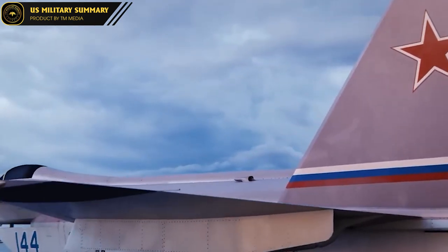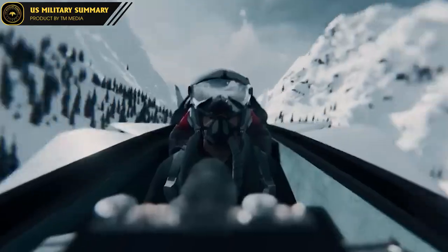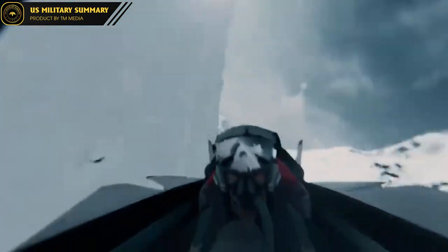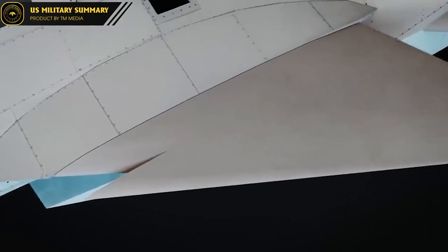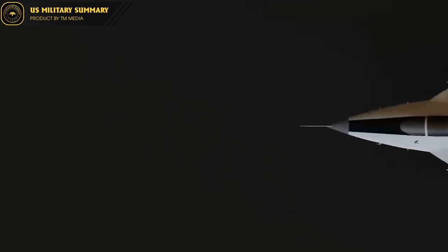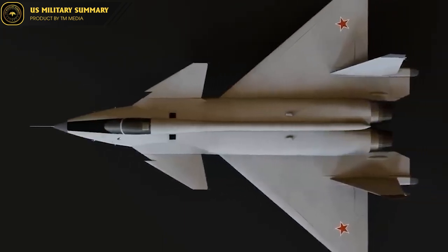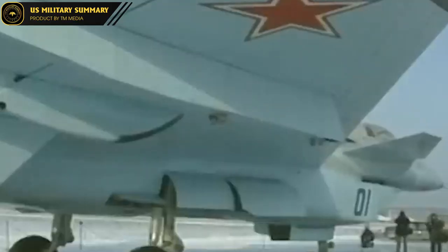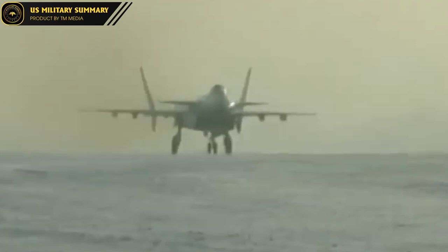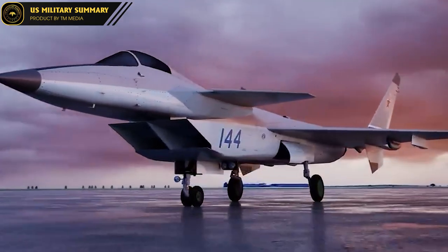Despite the cancellation of the MIG-1.44 program, the aircraft remains a testament to the advanced technological capabilities of the Russian aerospace industry. The technologies developed for it have been incorporated into other Russian fighter jets, such as the Su-57. Overall, the MIG-1.44 was an impressive and highly advanced fighter jet featuring cutting-edge technologies. Although it never entered production, its legacy lives on through its impact on future aircraft designs and its contribution to the Russian aerospace industry.